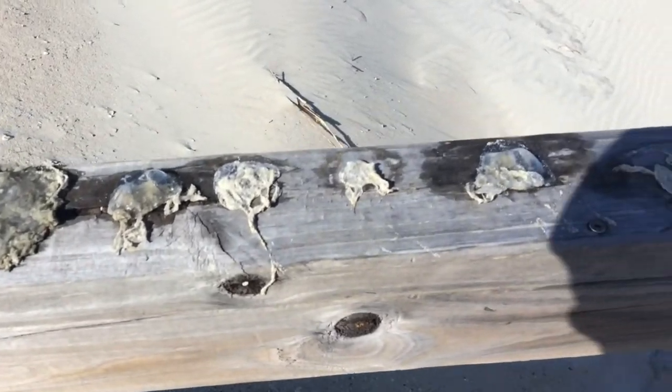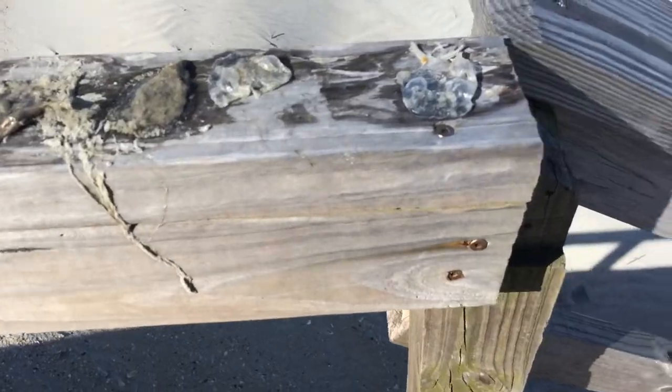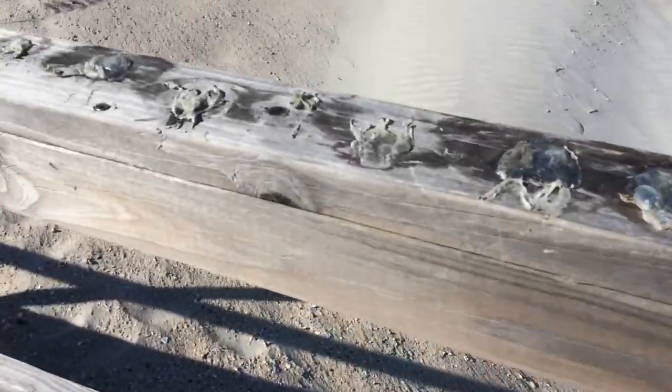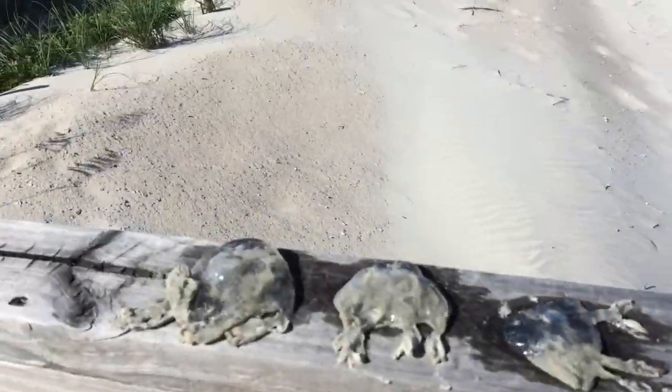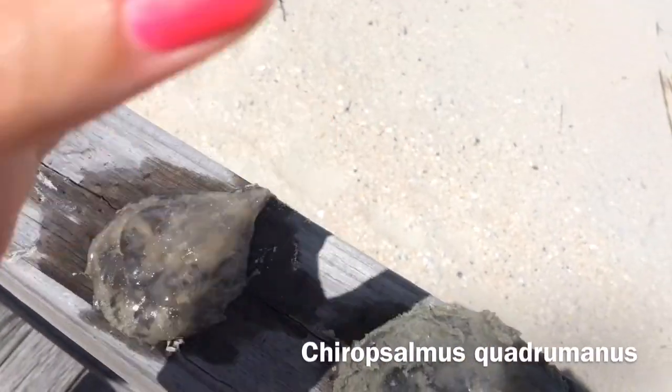I'm pretty sure — I'm no jellyfish expert — but I think I have identified this particular species as Chiropsalmus quadrumanus. I don't even know if the pronunciation is right. That's why I'm hesitant to touch these ones.